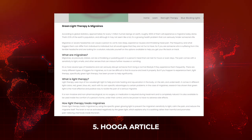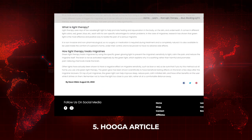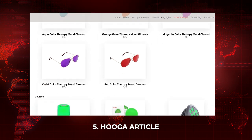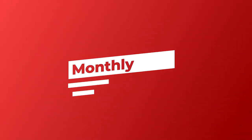Hooga have some new articles on their blog — one is on green light therapy and migraines. It's interesting to see other light wavelengths and colors coming into blog articles and also into some products. Whether we'll see more of this — I think we will, because there is some interesting science behind these other wavelengths. Hooga also sells some products with these other colors, so check it all out.